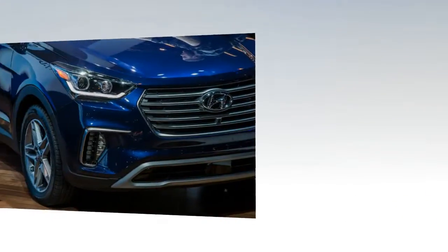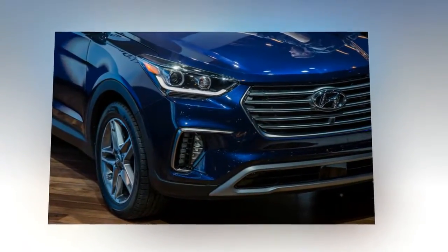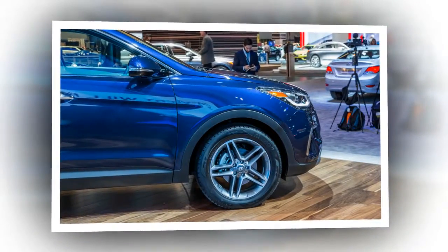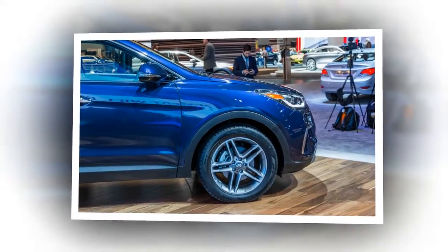Finally, the Santa Fe Limited Ultimate arrives loaded with the same goodies as the Southeast Ultimate, plus LED taillights, and similarly offers as its only option the safety-tech-laden Ultimate Package for $2,100.